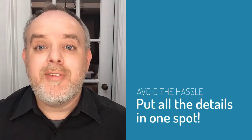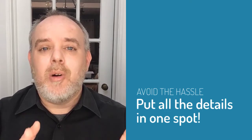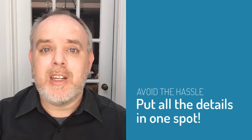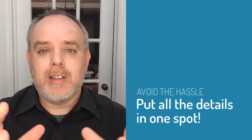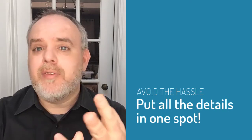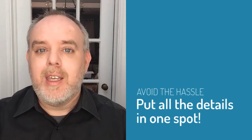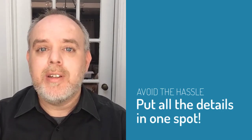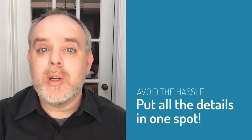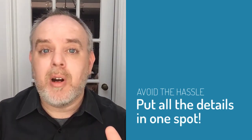Number three, put all of your details in one spot. When I show up to shoot a wedding, the one thing that tends to take the most time during getting ready is getting all of the little details together — whether it's the shoes, the rings, the invitations, the bouquet, the dress. If you put everything in one centralized location so that your photographer can get to it quickly and get through those photos very quickly, that's going to leave more time for pictures of you and your wedding party getting ready.